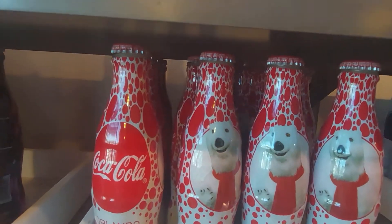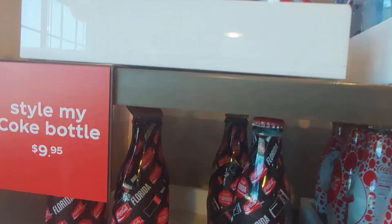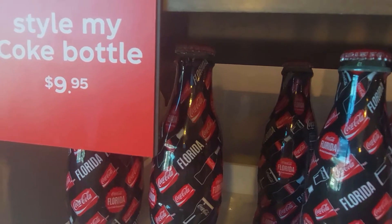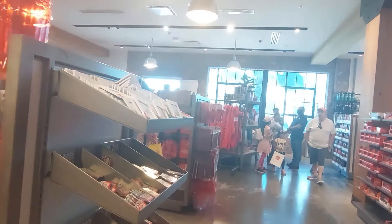There's the bear again. Very cool — oh, a Florida one! Bottles at $9.95, not too bad.